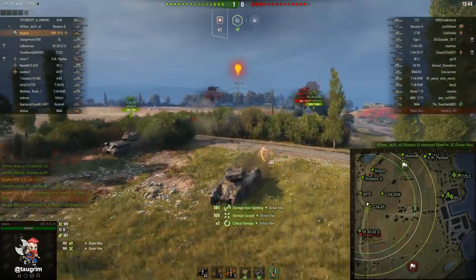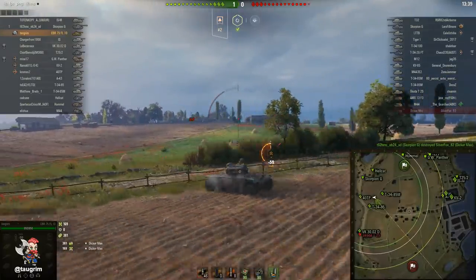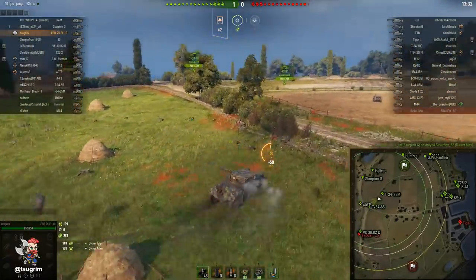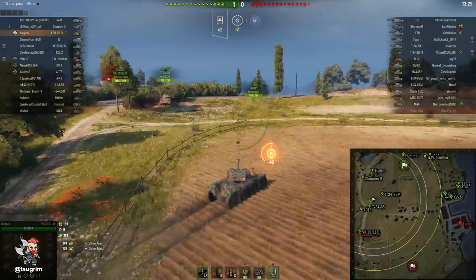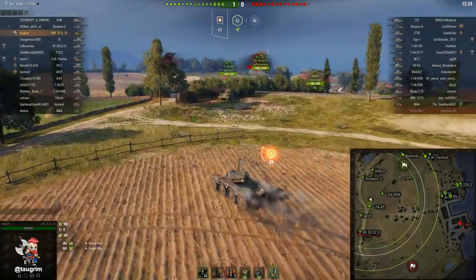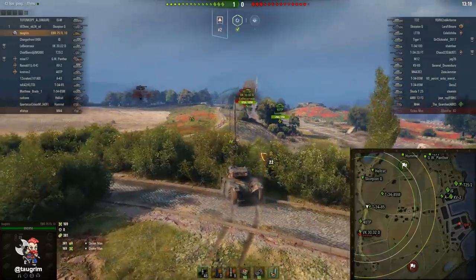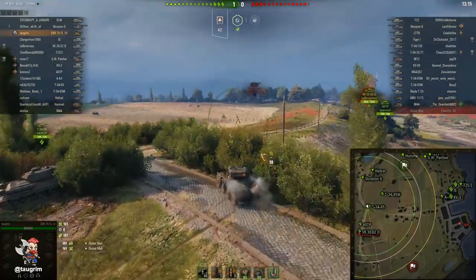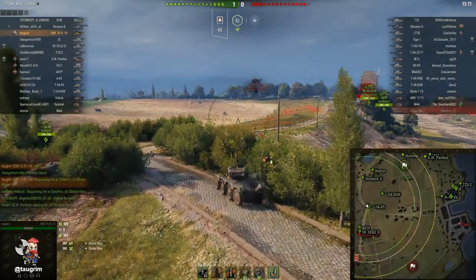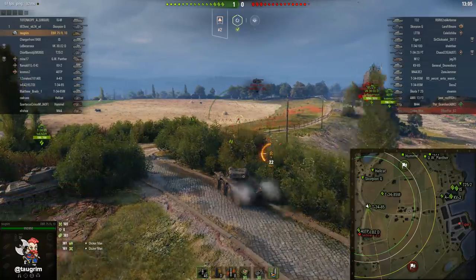The first thing you'll note about the tank, aside from its wheels, is that the view range is really short. That green concentric circle represents my view range, and right now it's at 392 meters — with a highly trained crew and optics, vents, Brothers in Arms, Situational Awareness, and Recon at about 67 percent. The base view range of this tank is 310 meters, and I don't think it's possible to crack 400 meters unless you're using improved bonds equipment. This certainly leaves you at a deficit relative to other tanks.